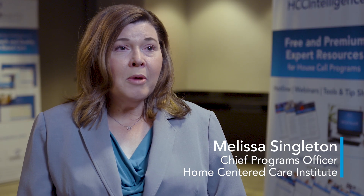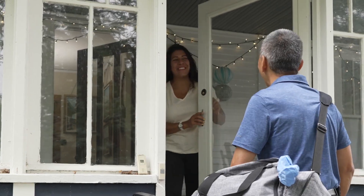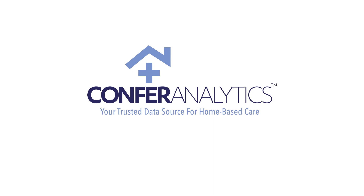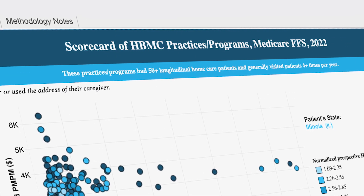Confer Analytics is really about putting the right tools in the hands of the providers and the practice leaders who are running these programs, who are identifying the patients who would benefit from their services and are reaching out to them. The Confer Analytics Supply and Performance Scorecard dashboard is one of those tools.